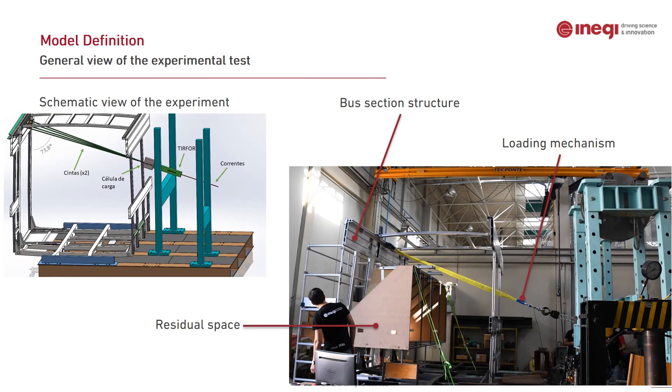Regarding the experimental test, this is the general view of the real experiment performed at ENERGY. On the left side there is a schematic view of the experiment, and on the right side is the real assembly of the structure.